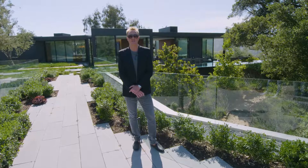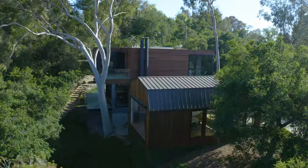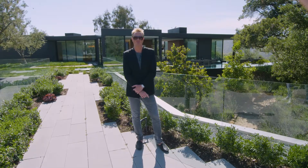Noah Walker's 9601 Oak Pass Road — with its lush greenery, indoor-outdoor features, sunken living quarters, guest house, and vast walking trails — is truly one of the most beloved properties built in the last decade, and it could be yours for $32 million.